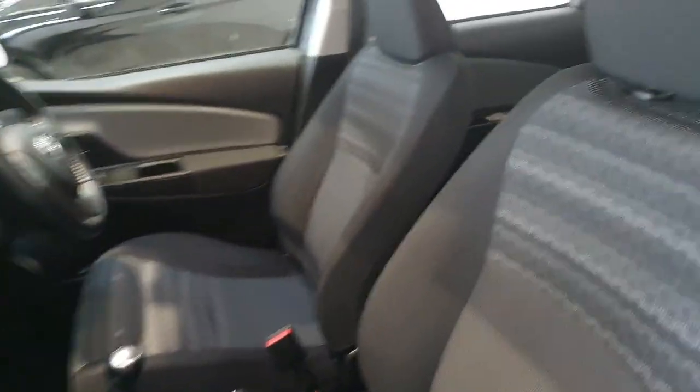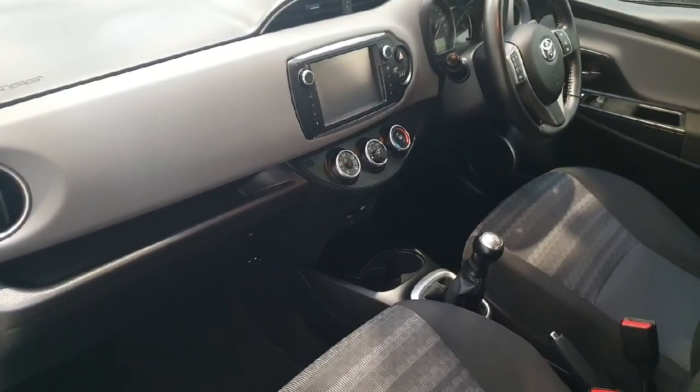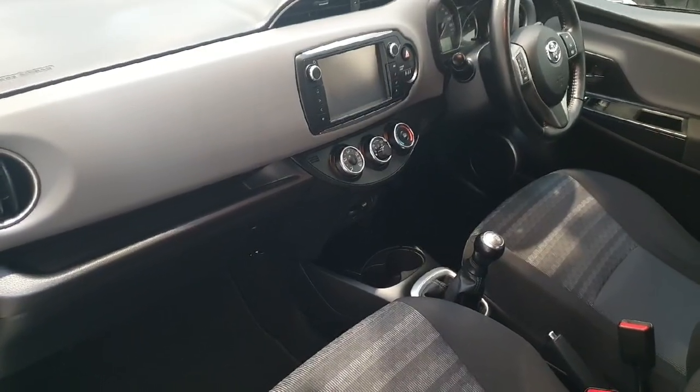Moving to the interior of the vehicle, we can see we do have those charcoal fabric seats, a five-speed manual gearbox, and the likes of cruise control and electric front windows. This particular vehicle has just covered 59,000 kilometres and is in immaculate condition both inside and out.